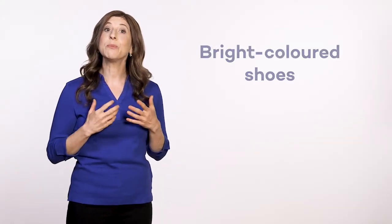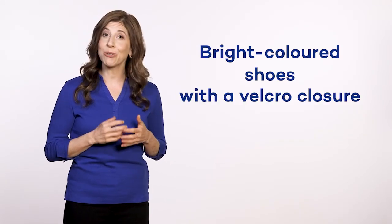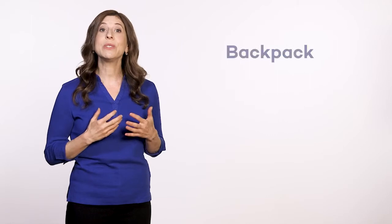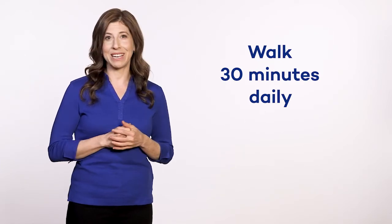At the advanced stage of the disease, choose bright-colored shoes as a good visual aid with a Velcro closure. If needed, use technical aids such as a cane or a walking stick. Choose a backpack over a handbag for walks. Walk 30 minutes daily, alone or accompanied. The duration of the walk can be broken down into shorter periods depending on your endurance.